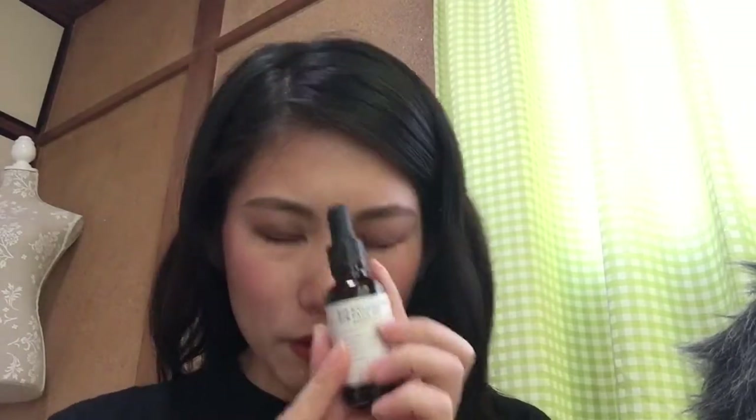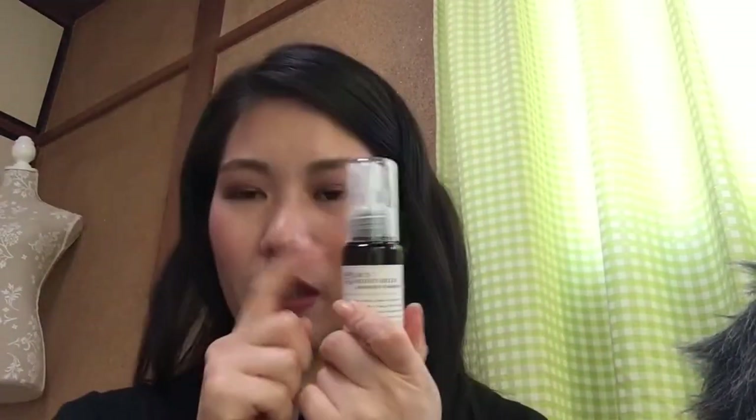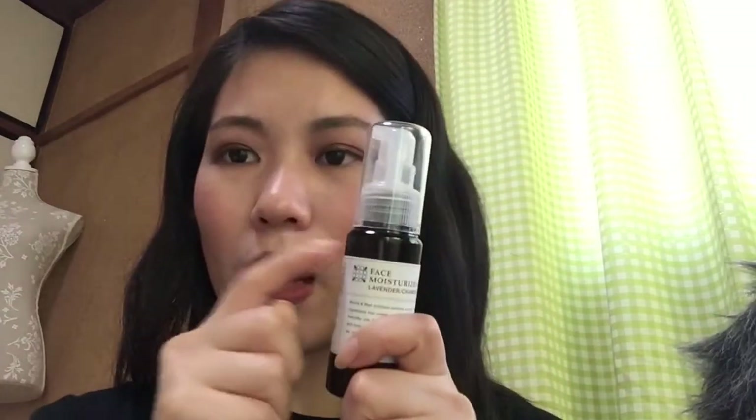Here's a summary of the packaging: facial oil — no refill, glass container. Toner — has refill, glass container. Moisturizer — has refill, plastic container. Face cream — has refill, plastic container. Sunscreen — no refill, plastic container. Their prices are also very reasonable. I think that's it!